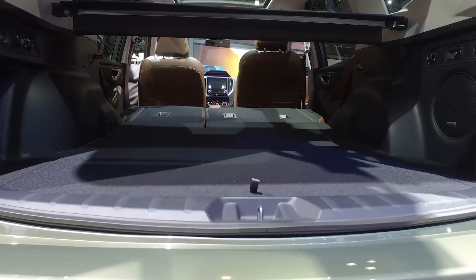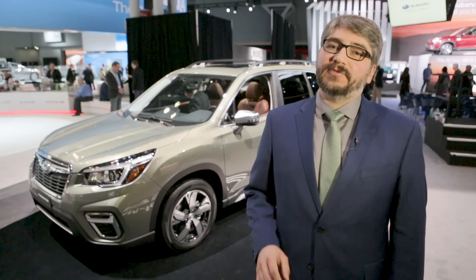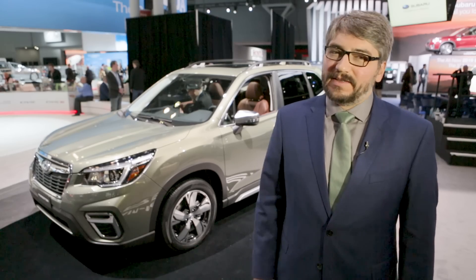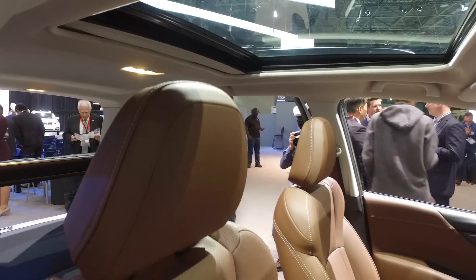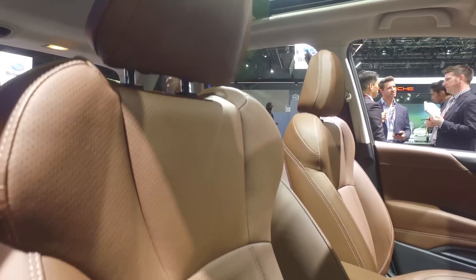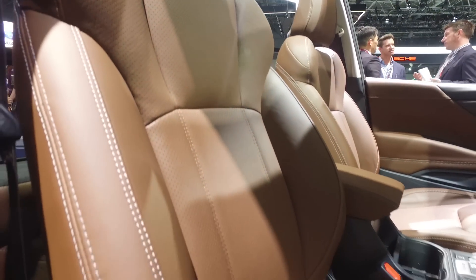There was a lot that we liked about the last generation Subaru Forester. One thing that we didn't love so much was the driving position, which felt a little awkward. I'm happy to say that just based on my initial impressions here, it seems like they fixed that.